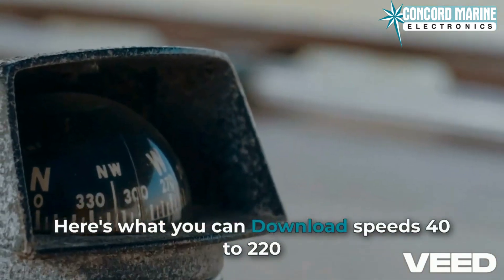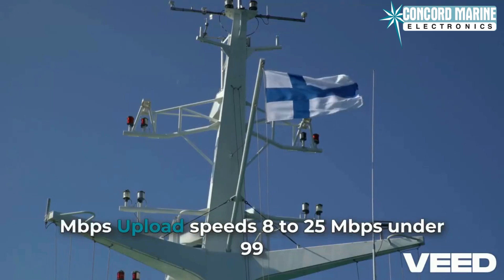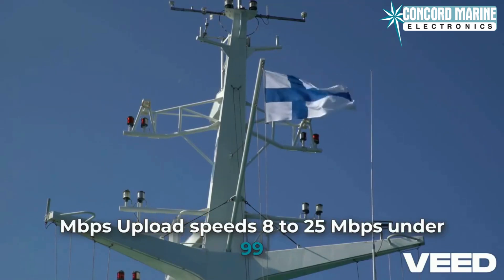Here's what you can expect: download speeds of 40 to 220-plus Mbps, upload speeds of 8 to 25-plus Mbps, and latency under 99 milliseconds.